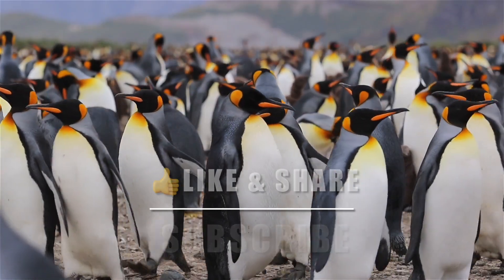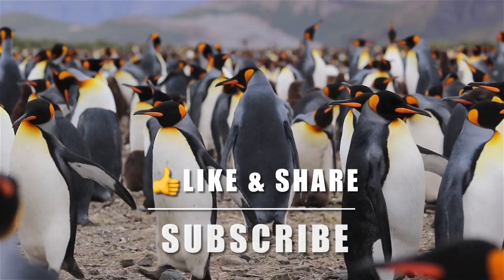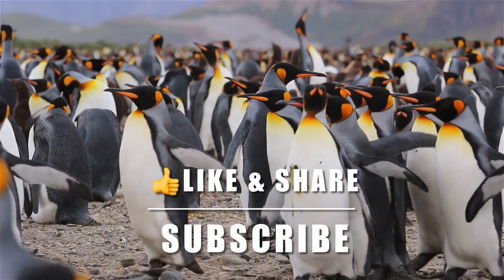Thank you for watching my video. Please don't forget to subscribe to my channel and like this video.